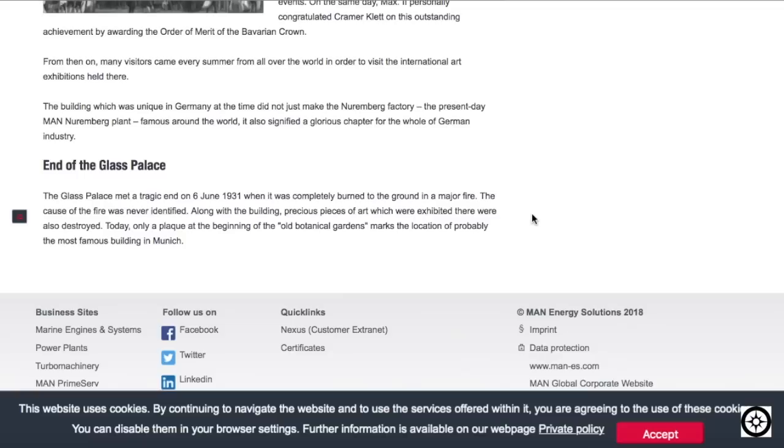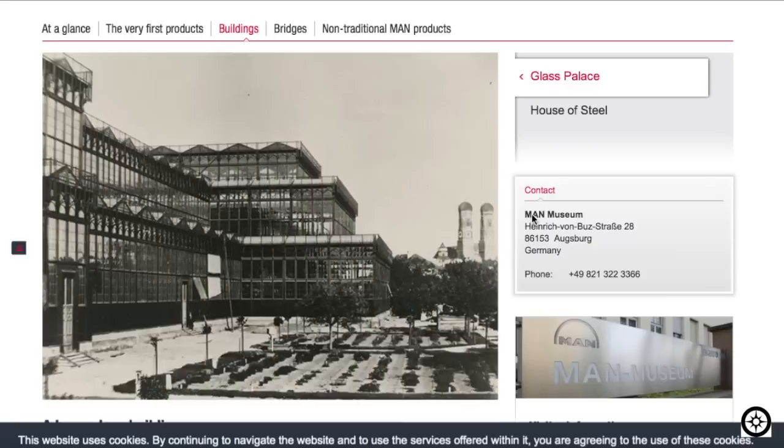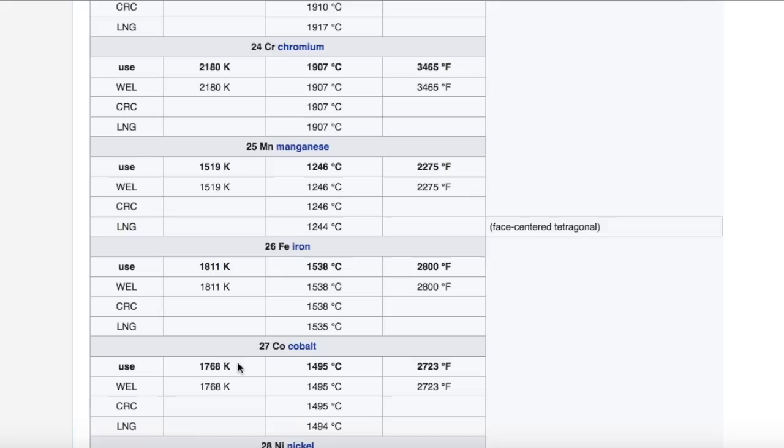The Glass Palace met a tragic end on July 6th, 1931, when it was completely burned to the ground in a major fire. The cause was never identified. Precious pieces of art exhibited there were also destroyed. Many still remain very suspicious of how these iron and glass buildings burned to the ground.